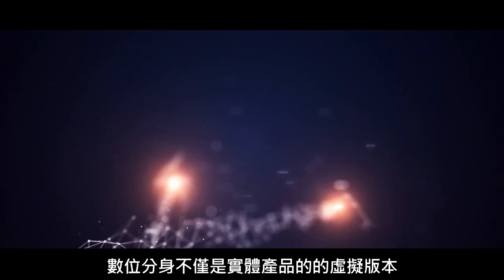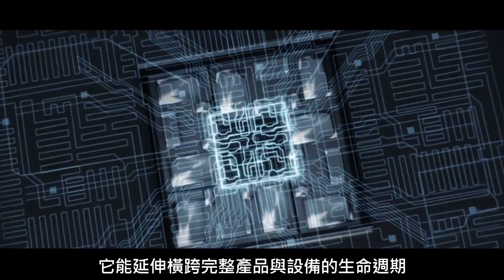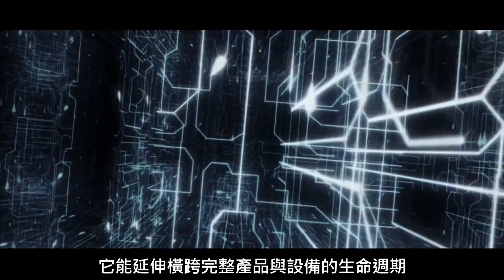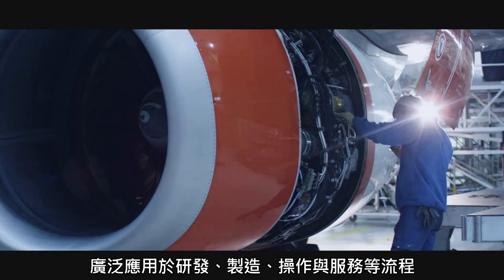Digital twins are more than a virtual look-alike of a physical product. Spread across the entire product and asset lifecycle, digital twins are used in engineering, manufacturing, operations and service.